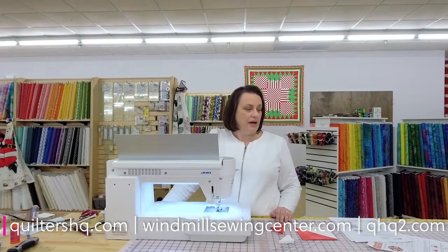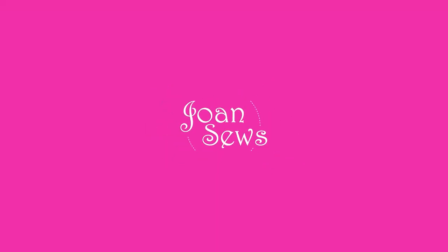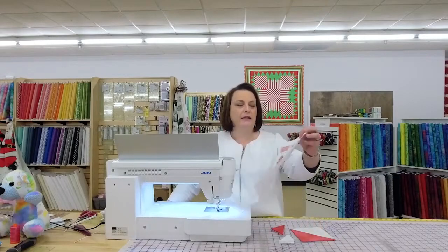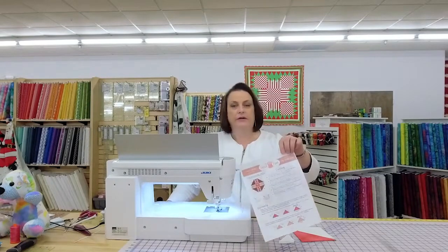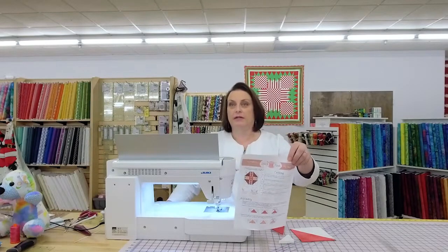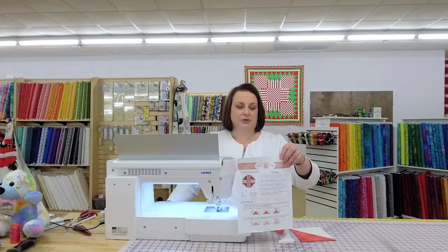We are on block eight. Can you believe we made eight of these? It's flying along. That's awesome. Block eight is Flyaway Home. So as you can guess, it's flying geese. We got into a big discussion about geese, but I'm not going to repeat my embarrassing geese stories. Hey Cindy, how are you tonight?